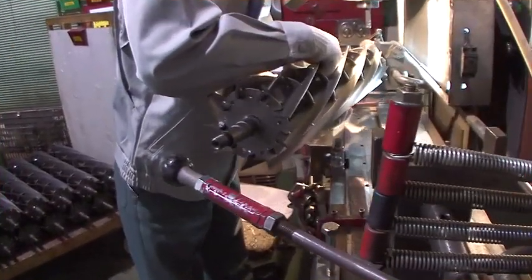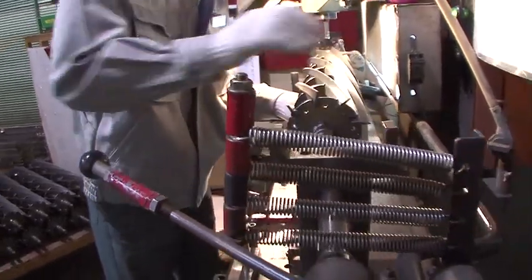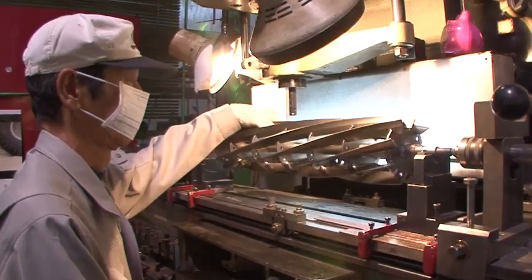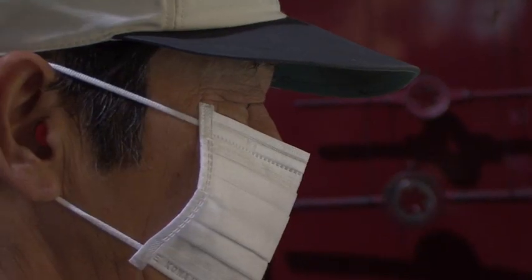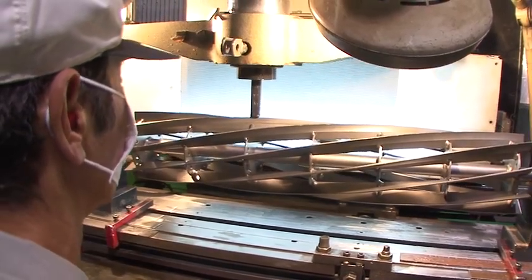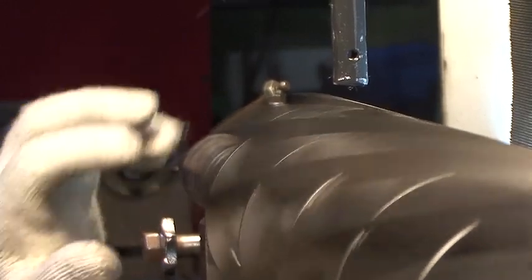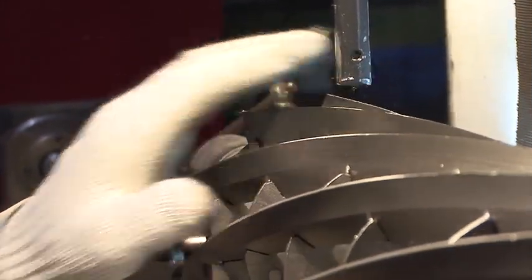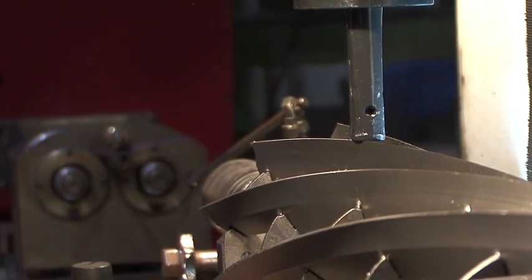After the hardening process comes another manual inspection. Our most experienced worker carefully inspects the quality and level of precision by checking to see if there is any distortion to the reel cutter caused by the hardening process. Any reel cutter that doesn't meet our standard is removed at this point. The experience and knowledge of a skilled worker provide the best possible quality assurance.